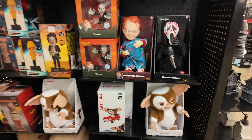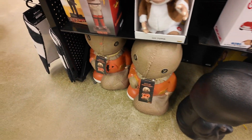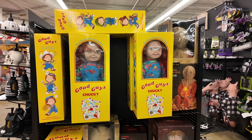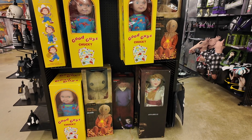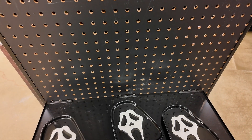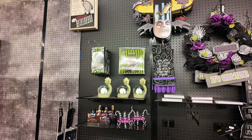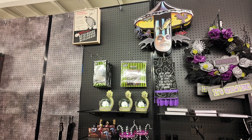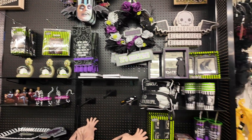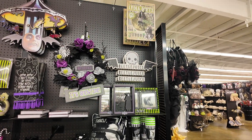Oh, there's some blow molds down here — that's cool. Some Chucky dolls, some Annabelle dolls, Ghost Face, trinket trays — ten bucks. Here's a Beetlejuice section; they have snow globes, little figures, cups, tumblers, wall decor, and a wreath.